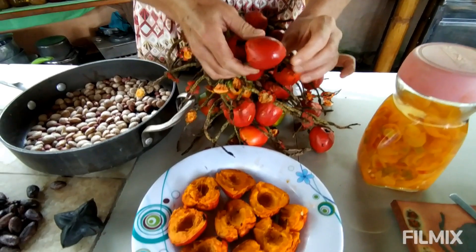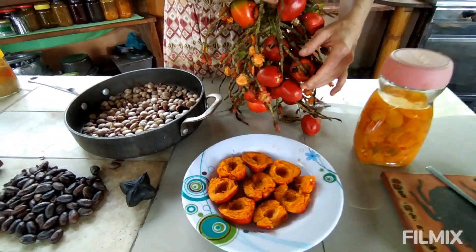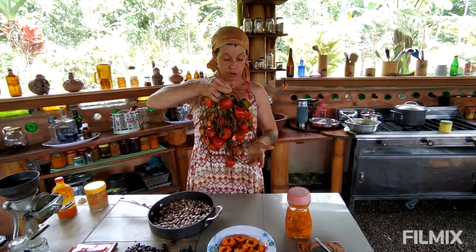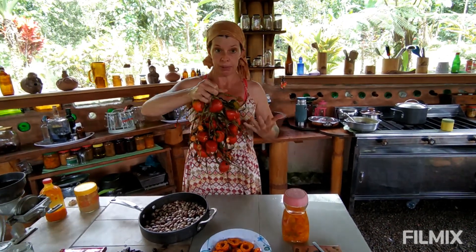This is what it looks like raw, and this is what it looks like cooked. Not only is it incredibly nutritious, but the tree is perennial — meaning it just grows and grows. You can harvest peach palm fruits, Chantaduro, for more than 50 years. It just keeps producing and producing.